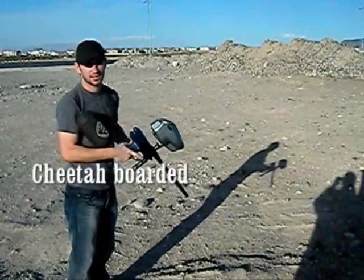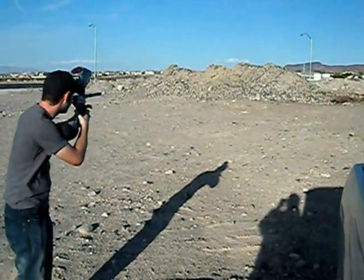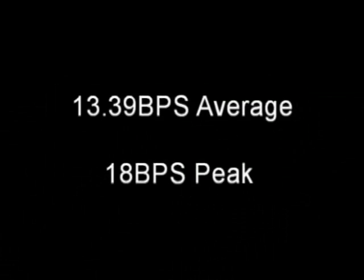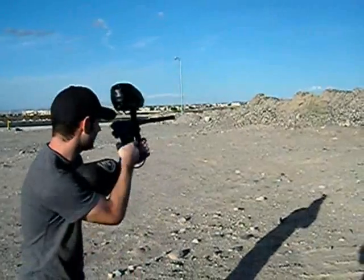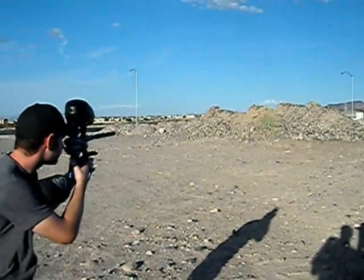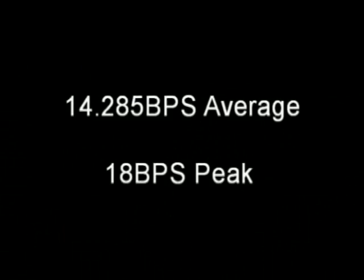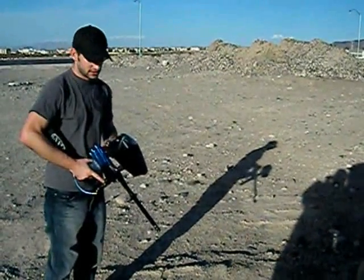Cheetah-boarded Halo with DM5 — this is PSP ramping, unlimited. Then Dyrotor with DM5, set to PSP ramping, uncapped. Then Prophecy with DM5, set to PSP ramping, uncapped, 100 rounds.